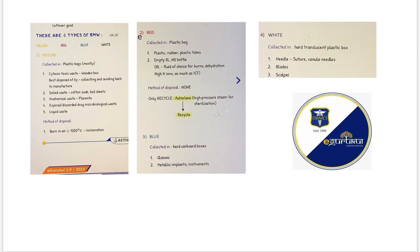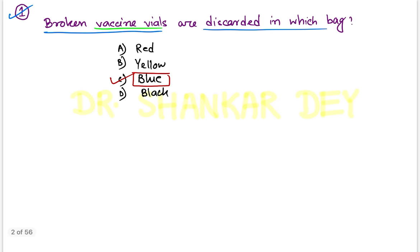From the e-Gurukul notes by Dr. Bhatia Medical Coaching Institute, it is clearly written that in the blue bag you can discard glass and metallic implants or instruments. For upcoming exams, you should know the bags for biomedical waste management: white bag for needles, blades, and scalpels (sharp instruments); red bag for recyclable plastic items like catheters, IV bottles; yellow bag for organic products, cytotoxic drugs, soiled waste, anatomical waste, and liquid waste.